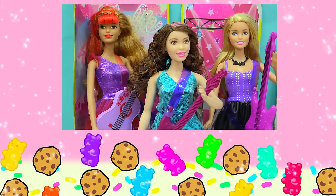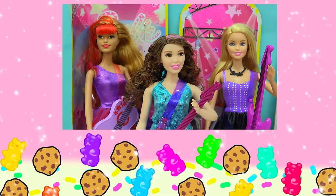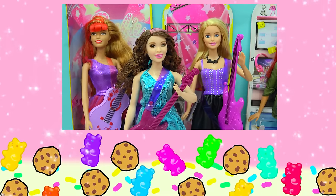Alright, Cookies, how well were you paying attention to the video? Do you remember which one of them is the pop star Barbie? Is it Barbie 1, 2, or 3?